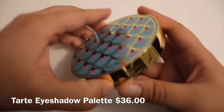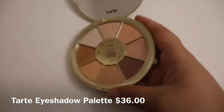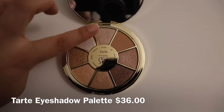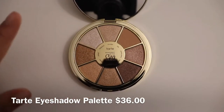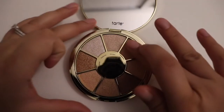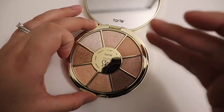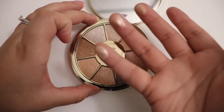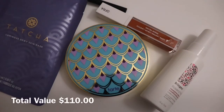And of course the last product — this is how it looks. I'm actually really happy I got this one because it is literally colors that I would generally use. It's like all shimmer with one matte product, but that's okay because I really like shimmer products, especially just a little bit on the lid. Those are pretty — I'm really excited about this month's Boxycharm.